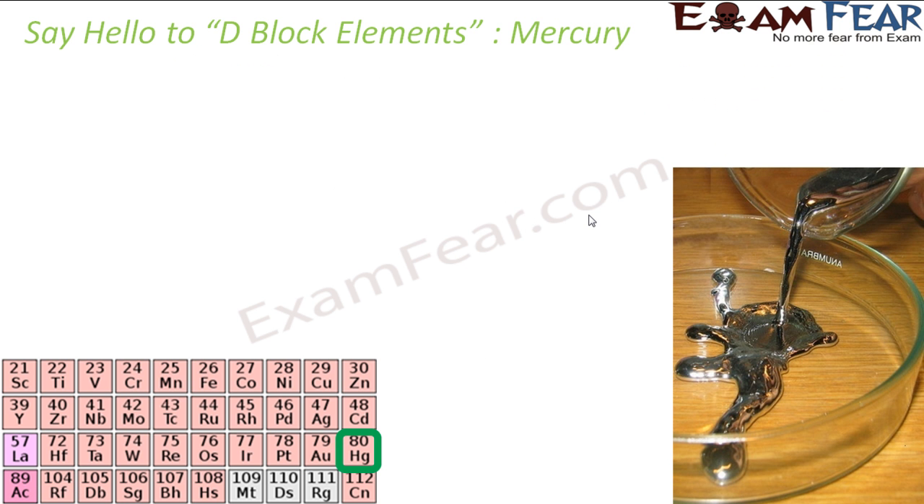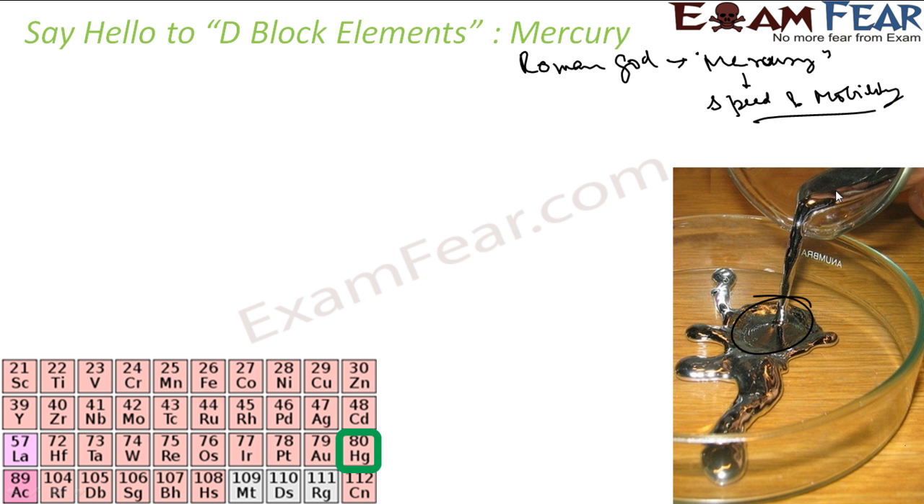Mercury is the only metal which is liquid at room temperature. It is named after the Roman god Mercury, who was known for speed and mobility. Similarly, this metal is mobile — you can pour mercury from one jar to another like a liquid. It is also called quicksilver. So we have seen that platinum was called little silver, and mercury is called quicksilver.